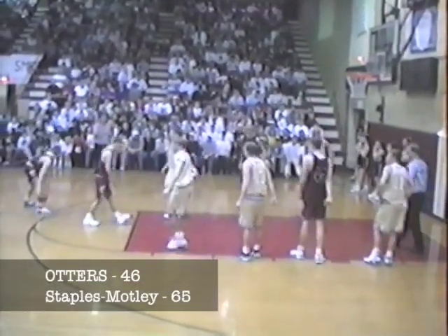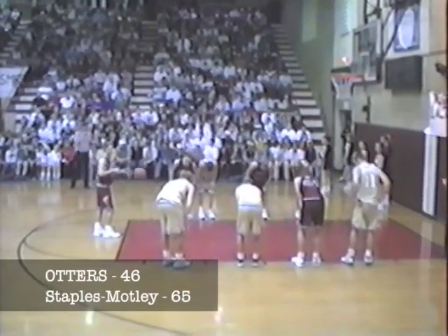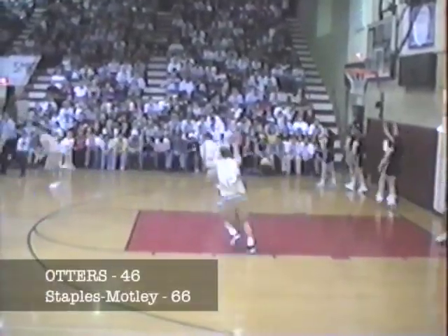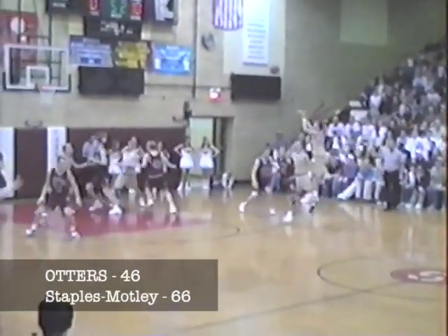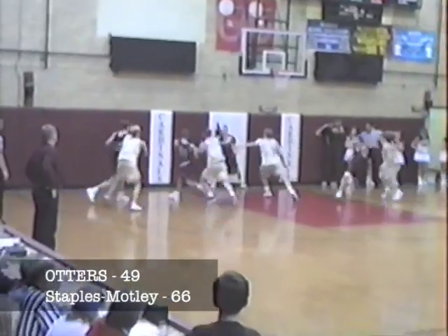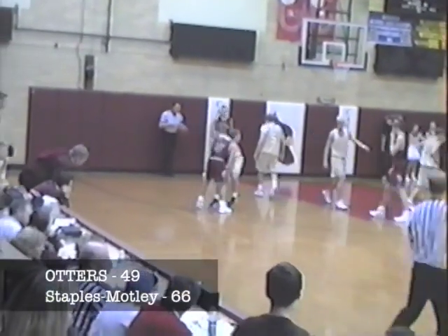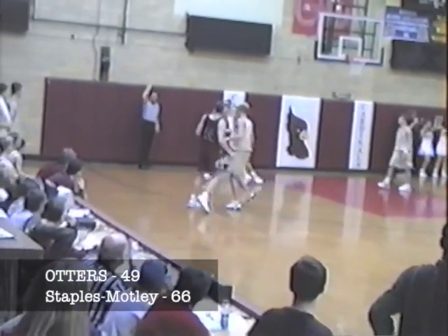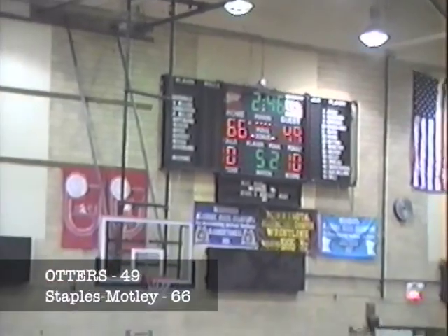Arneson takes a long three and drains it. Someone's got to get on Arneson — he was a long way from the hoop. Inbounds pass tipped away by the Otters — Cardinals retain possession. But underneath the Otter basket, Webster has to force a timeout under pressure. Third timeout due to pressure — that's going to be a full timeout, 2:46 to play, 66.